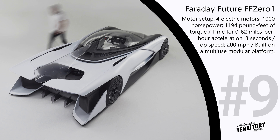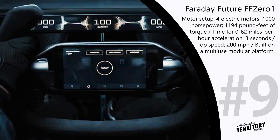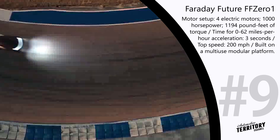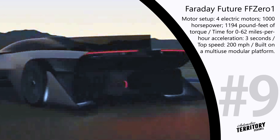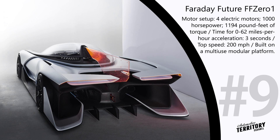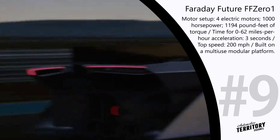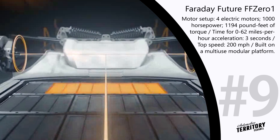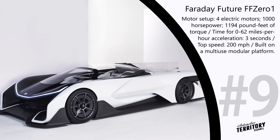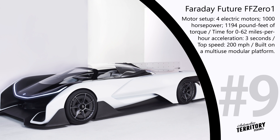Faraday Future FF01. Faraday Future is one of the newest players in the electric vehicle niche, but their first prototype car was astonishing enough to create quite a lot of buzz. Faraday Future FF01 is an electric sports car with unseen-before performance characteristics. With a total 1000 hp output from 4 electric motors, the car takes just 3 seconds to reach 62 mph and can easily drive at breakneck speeds of up to 200 mph. This racing EV was built on a multi-use modular platform expected to be used for producing all-electric sedans, SUVs, crossovers and trucks, all likely to compete with Tesla, Volkswagen, Chevrolet and BMW.